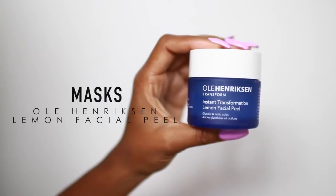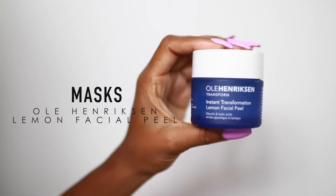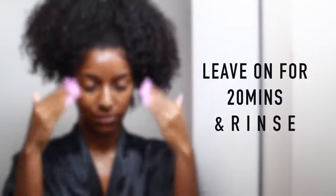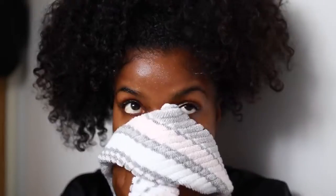About three times a week I like to use a mask. This is the Ole Henriksen Instant Transformation Lemon Facial Peel Mask, though I switch it up every now and then. I apply a thick layer all over my face — this mask is good for bright, luminous skin, so if you want radiant, glowy skin, this is for you. It does give a little burning, tingling sensation, but I kind of like it. I put it all over my face and neck and leave it on for 20 minutes, then rinse it off.